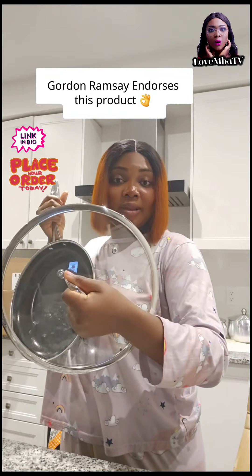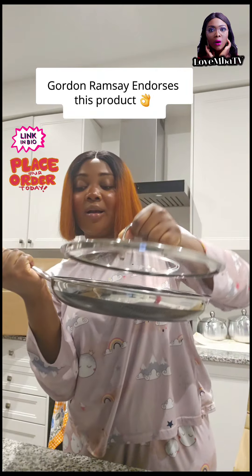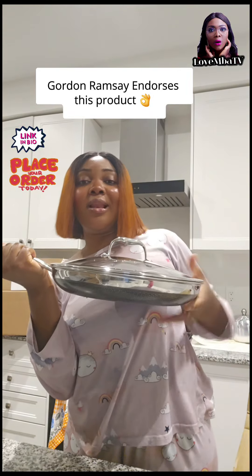This is what the famous chefs use — look at that, guys! All from HexClad. I absolutely love it, and I'm going to be buying more because there's a lot of renovation going on here.